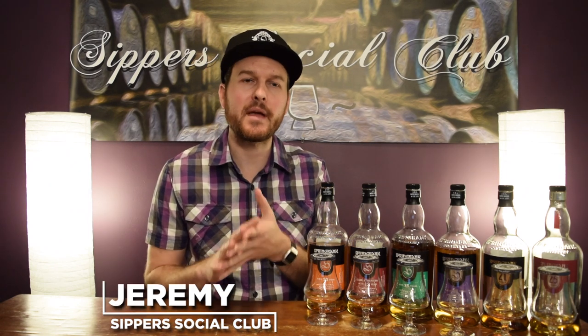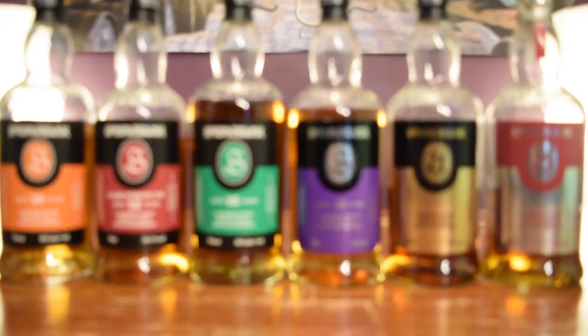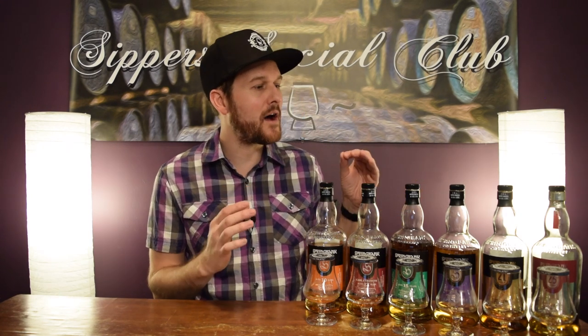Hey, welcome to Sipper Social Club. I'm Jeremy and today I have the entire Springbank core range from the 10 to the 25. I'm going to let you know which one I like the best and which one I think is the best value. One unique thing about Springbank is they have this two-and-a-half times distillation process where they distill half their spirit three times, half of it twice, and mesh that together. It's a peated whisky, not the stereotypical peat you'd get on Islay or from Orkney — maybe somewhere in between — but lots of unique flavors coming out of these whiskies.